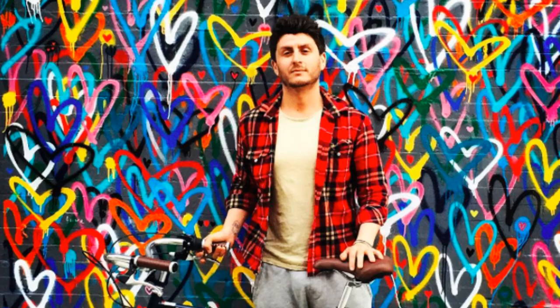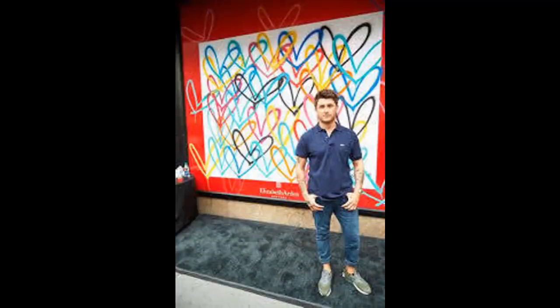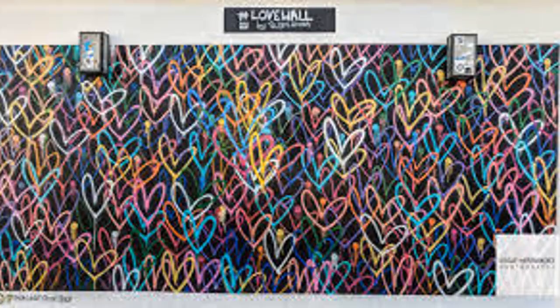Today we are going to look at the work of street artist and muralist James Goldcrown. His bleeding heart murals, or Lovewalls as he calls them, are some of the most photographed murals in the world.